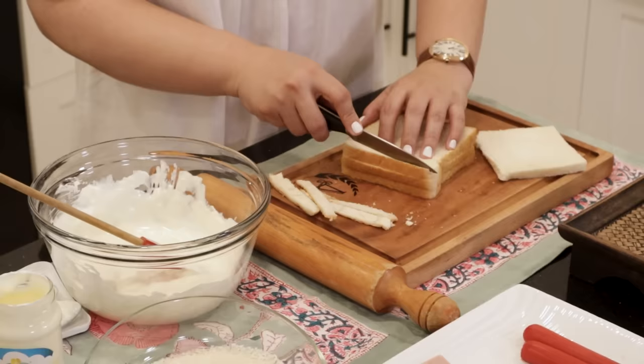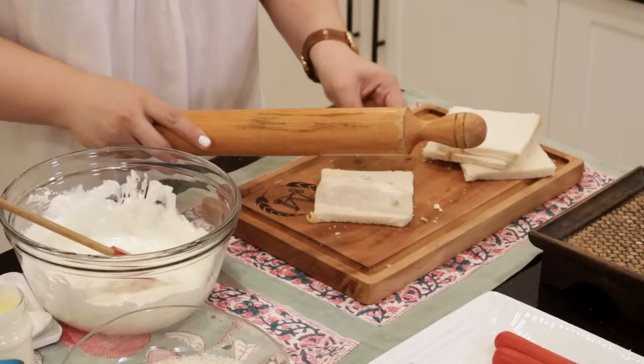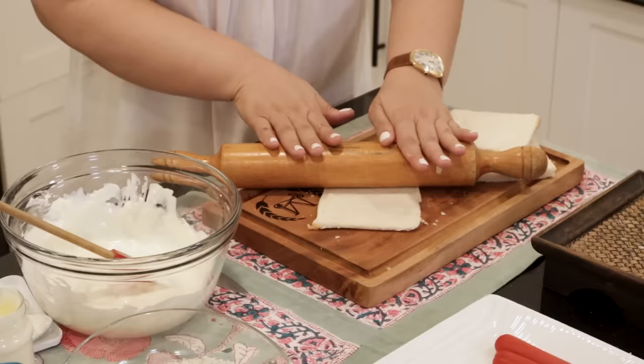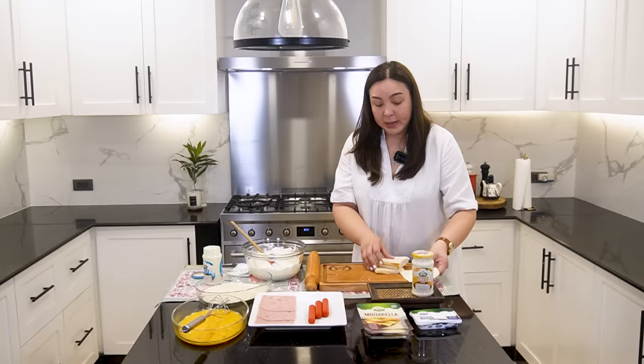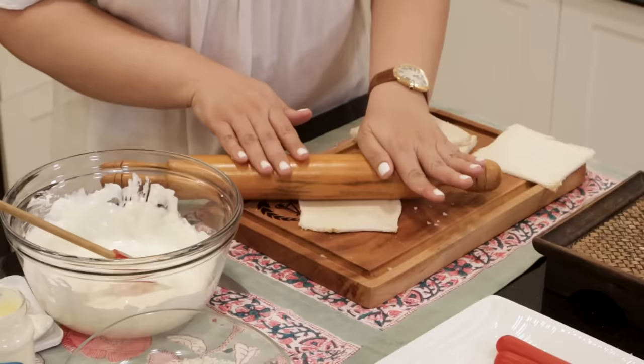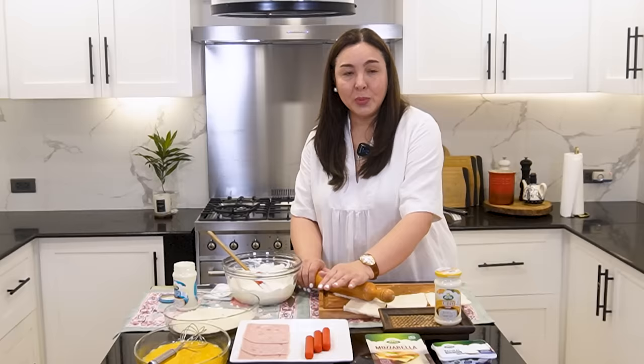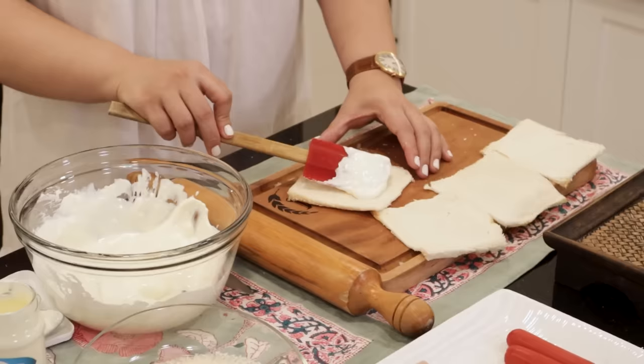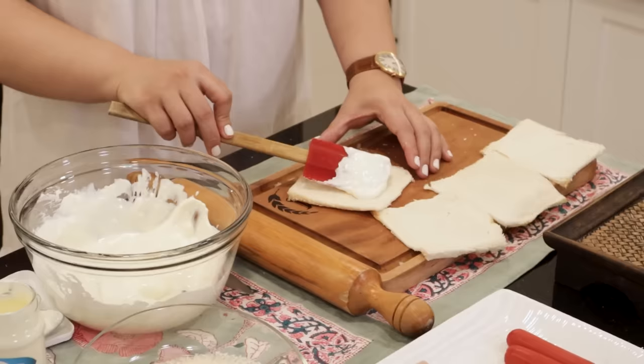We're going to remove the sides of the bread so it looks nice for our kids. Then we just use our rolling pin to flatten it. Actually, Erich is also good at making these bread rolls — we do this often, but adding the hotdog at the same time is new for us. For my viewers, if you have good tips and ideas for very cheesy baon recipes, please share in the comment section and how we can best use our Arla cheese for baon. Okay, so we're going to start with the ham. This is our mixed Cheesy Spread and cream cheese — ang sarap, guys. I'm not kidding, it's really good.